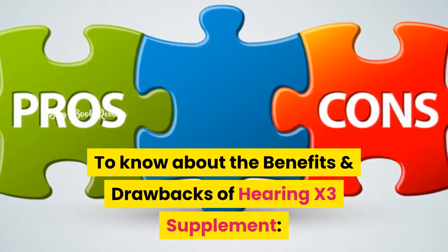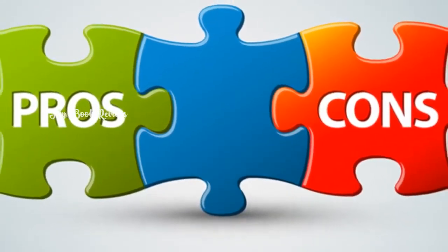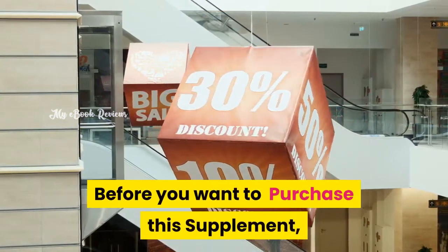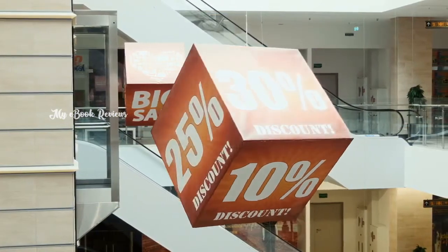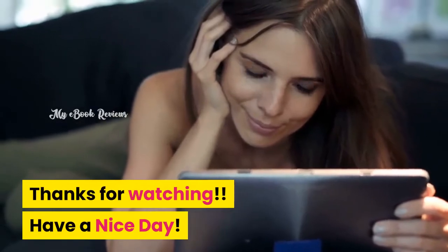To know about the benefits and drawbacks of the Hearing X3 supplement, I have attached a video link in the description. Before you purchase this supplement, please visit the discount link below in the description. Thanks for watching. Have a nice day.